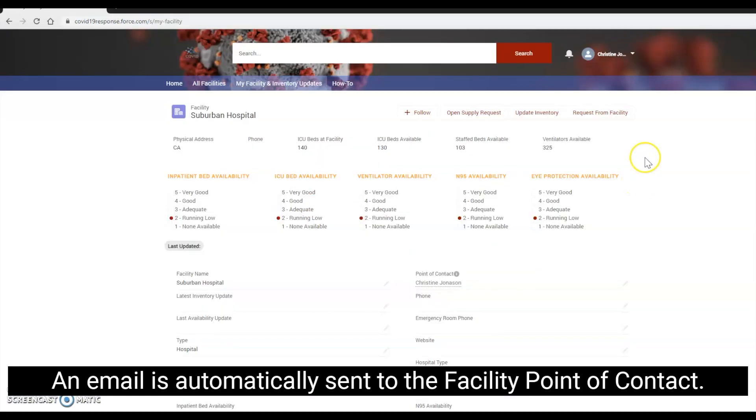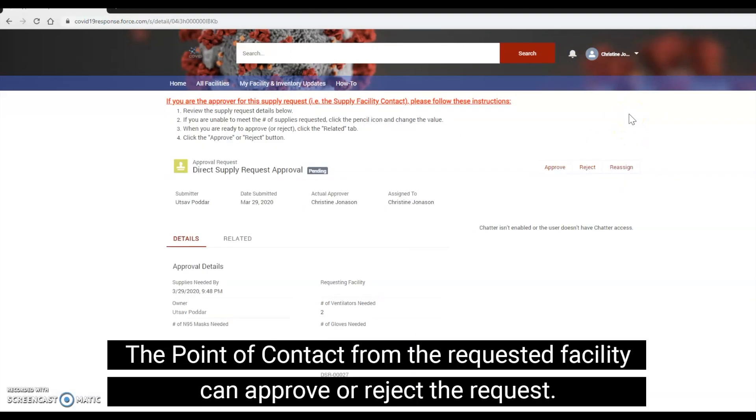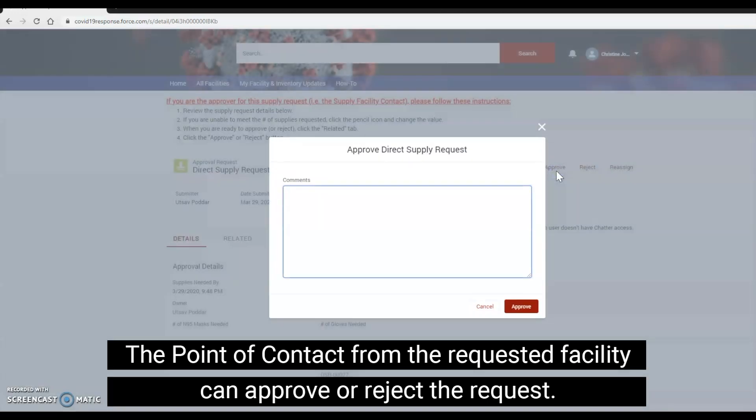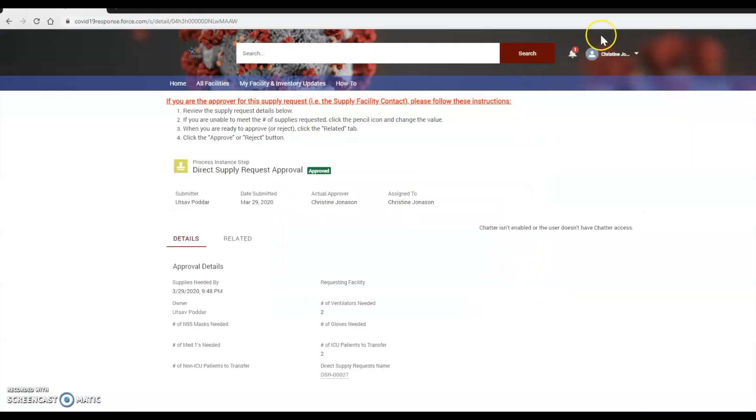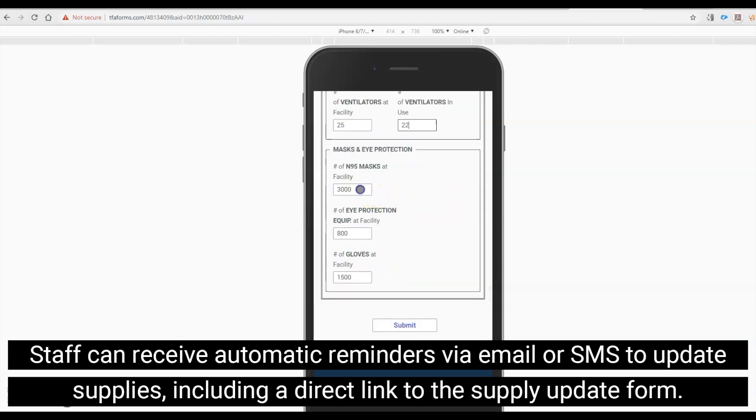An email is automatically sent to the facility point of contact. The point of contact from the requested facility can approve or reject the request. Staff can receive automatic reminders via email or SMS to update supplies, including a direct link to the supply update form.